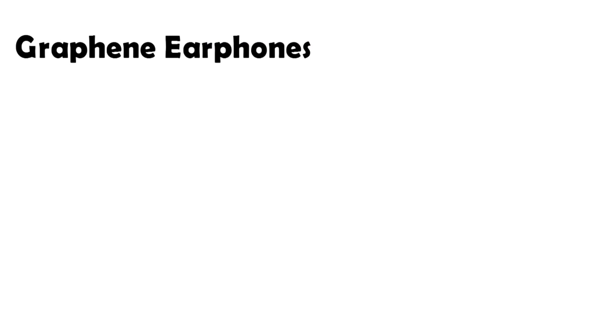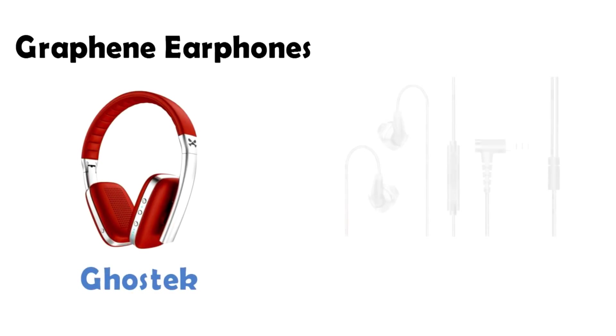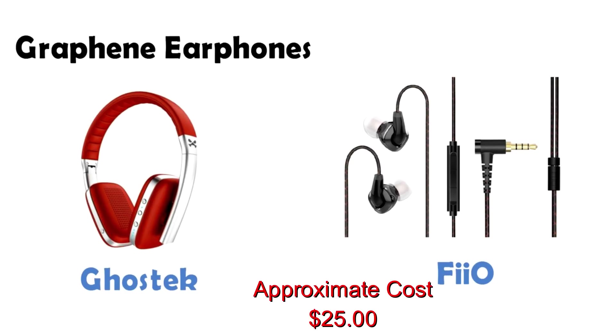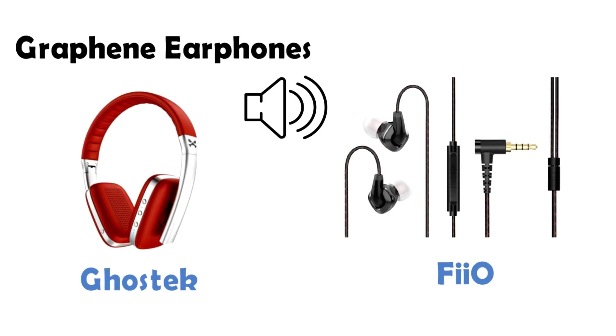Next on the list we have graphene air phones. Both graphene based headsets and air phones are in the market. These audio devices have a graphene based diaphragm which reportedly produces higher quality sounds. They are slightly more expensive than comparable products, but the graphene driver inside can very effectively reproduce sounds that are clean and rich, enhancing the user experience.